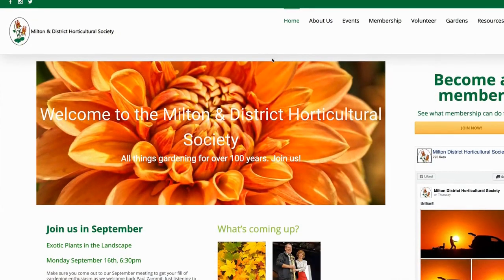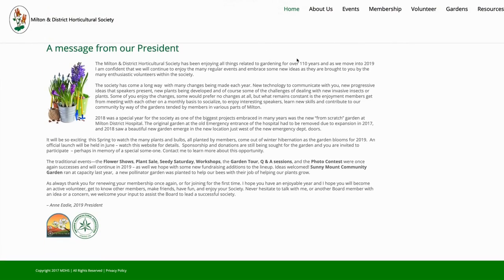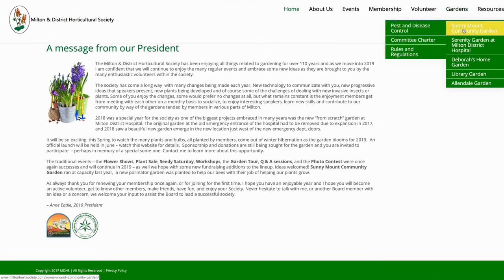The Milton Horticultural Society also has monthly meetings, so if you're really into gardening or you want to get together with a group of like-minded people and talk about gardening, then it would be a great place to do that.